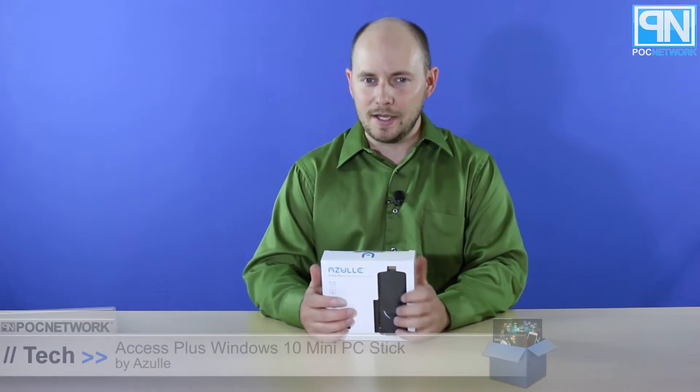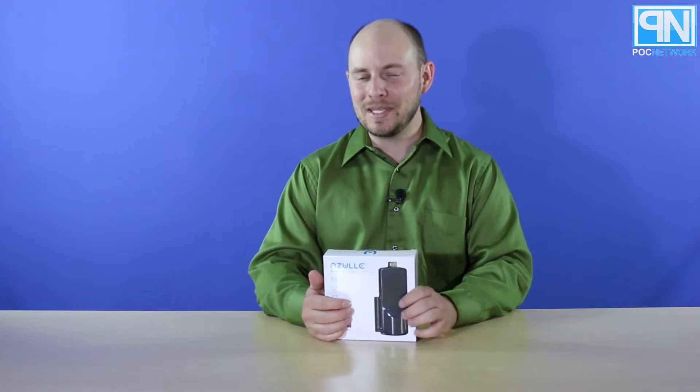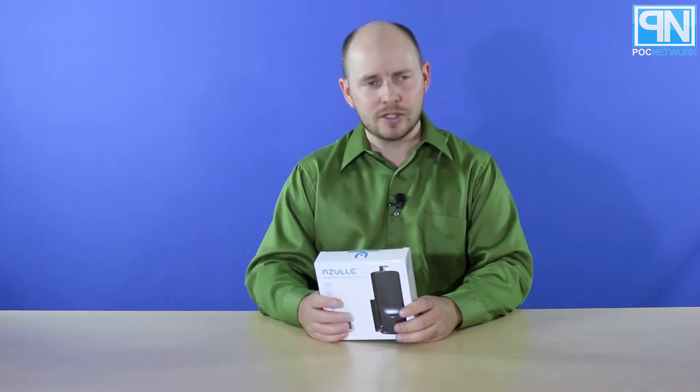PLC Network here with another unboxing, this time once again coming from the company Azul — that's A-Z-U-L-L-E. This is the follow-up to their Quantum Access mini PC, an HDMI-based mini PC that we covered a little bit earlier in the year — late last year, early this year.